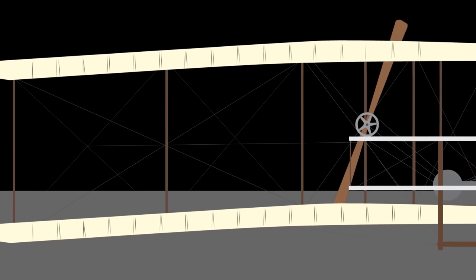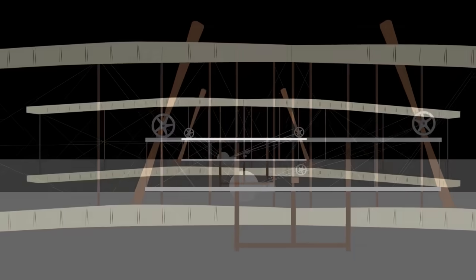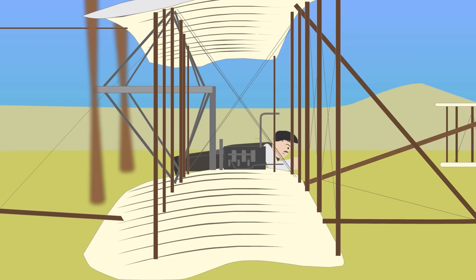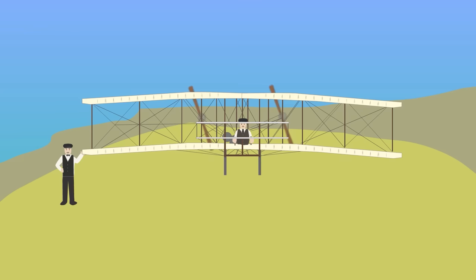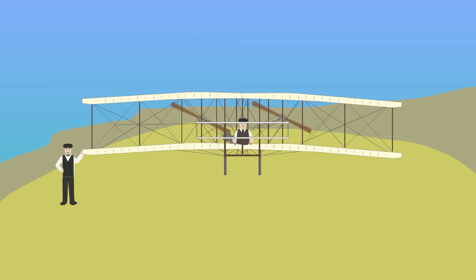The Flyer was designed in a biplane configuration with a wooden airframe and a wingspan of 12.3 meters or 40 feet 4 inches. The pilot flew on his stomach on the lower wing, steering by moving a cradle attached to his hips, which pulled wires that warped the wings and turned the rudder. The Wright Flyer 1 was set up near Kitty Hawk, North Carolina, on December 17, 1903, where there was a hill and a good breeze.